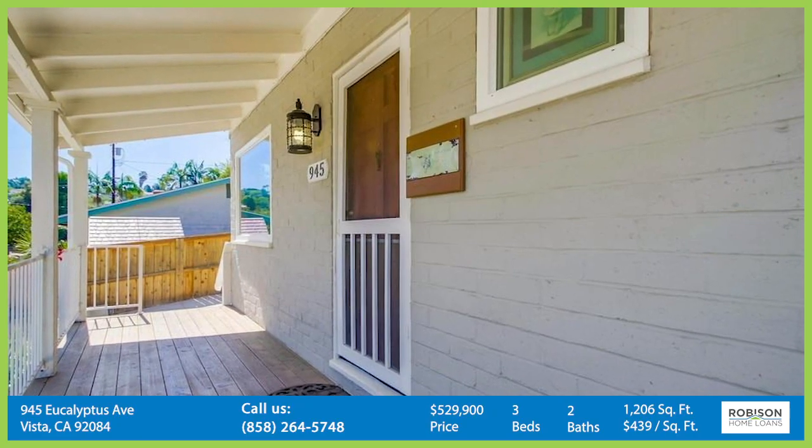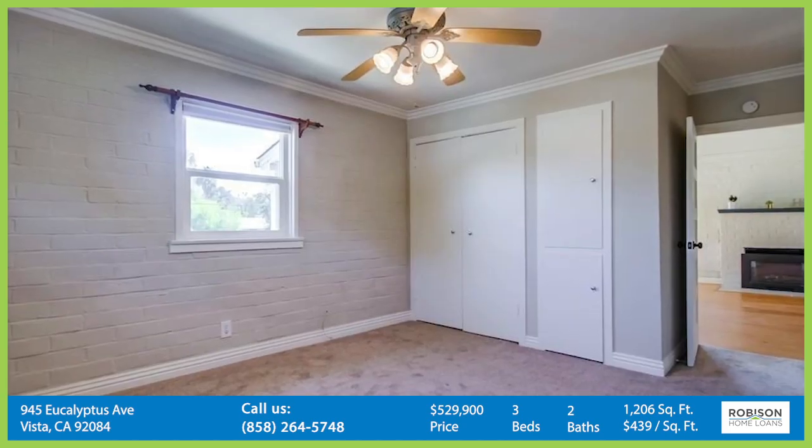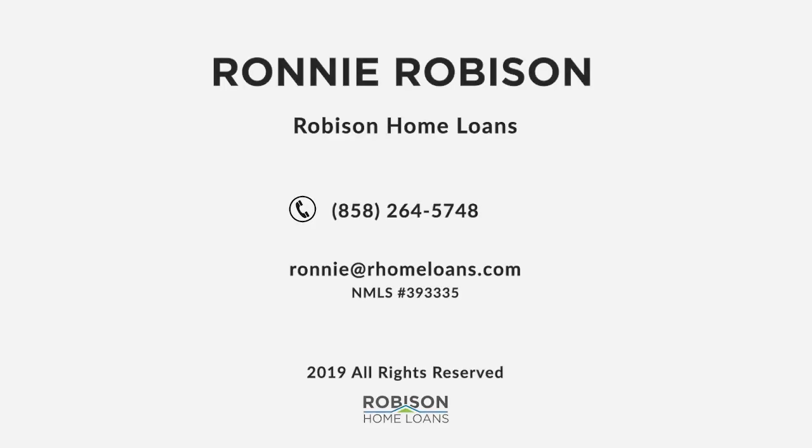Click the link below to get more information or reach out to Joe Johnston for a showing. We have great financing options available for this home. Check it out today. We'll see you next time.